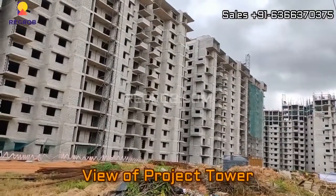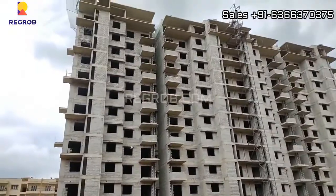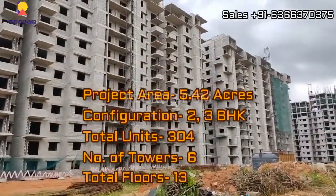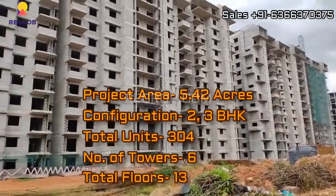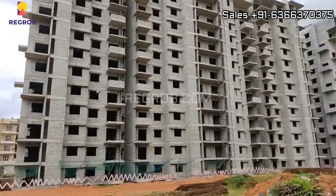Here you can take the view of the project towers. This project is sprawled over 5.42 acres of land and carries a total of 6 elevated towers with 13 floors each. There are 304 residential units in total, and this project offers 2 and 3 BHK flats.